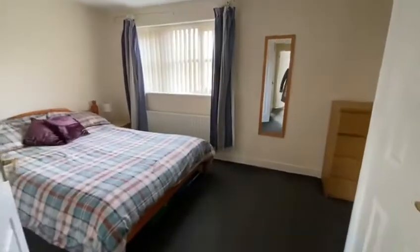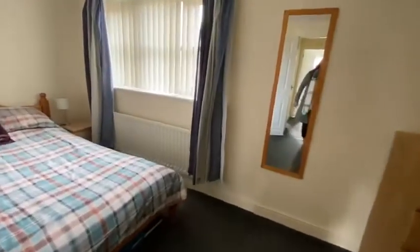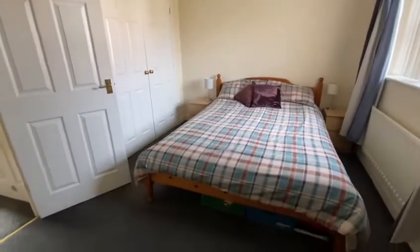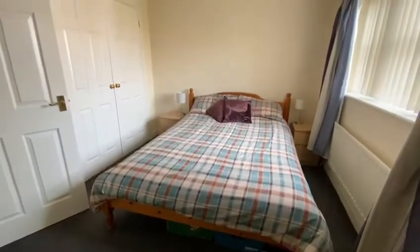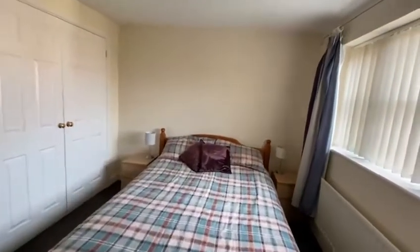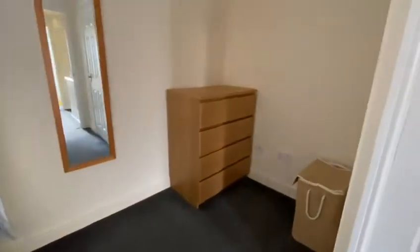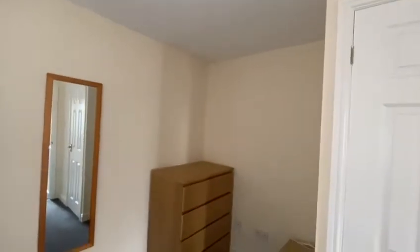And lastly, the main bedroom — just a lovely double with built-in wardrobes. It also has this added space just over here, a little alcove area with some extra storage as well.